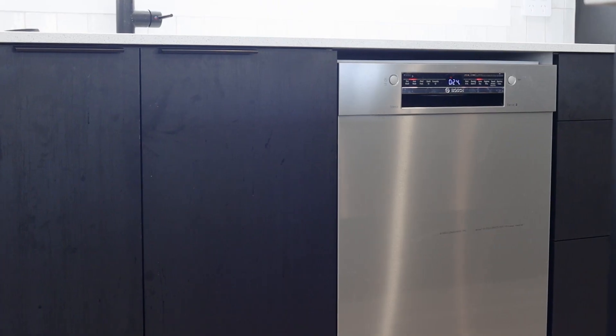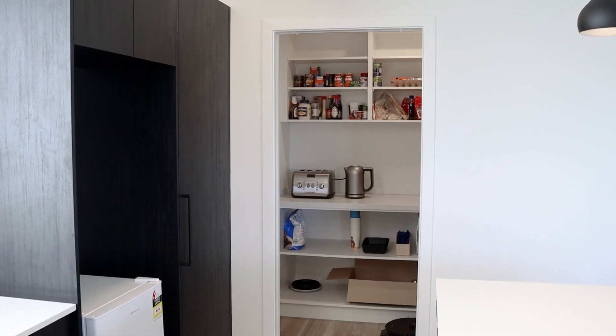The kitchen is modern with stone work tops, soft close drawers, Bosch appliances including an electric oven, ceramic hob, and a large pantry.